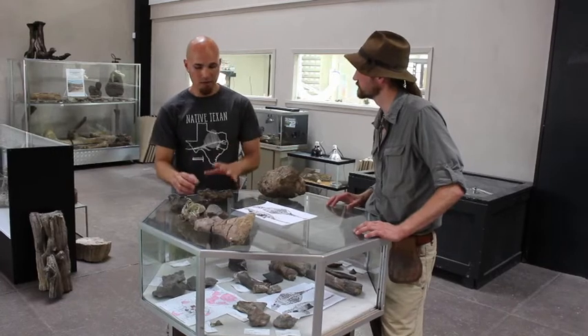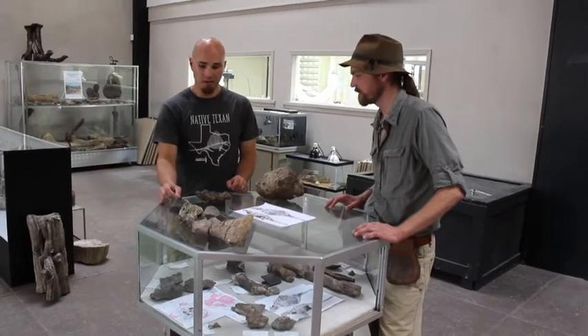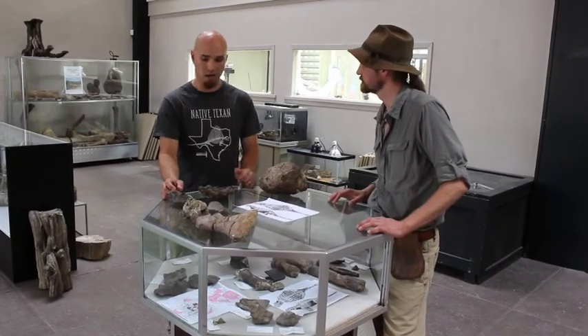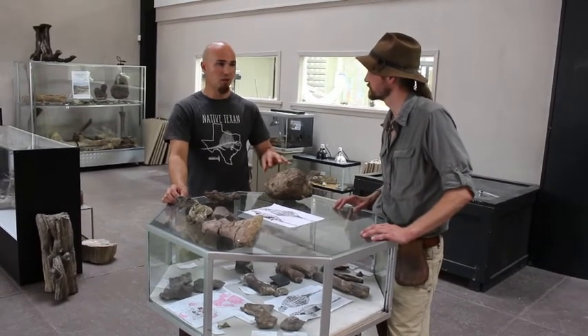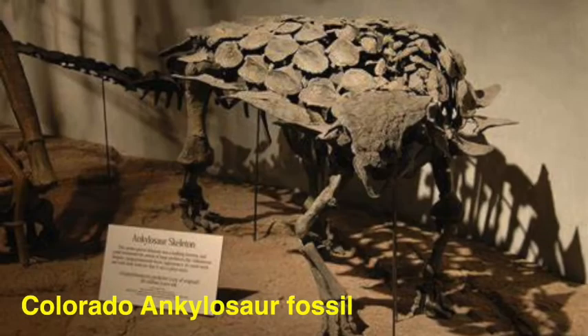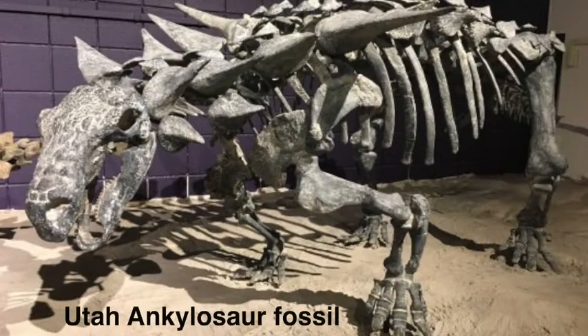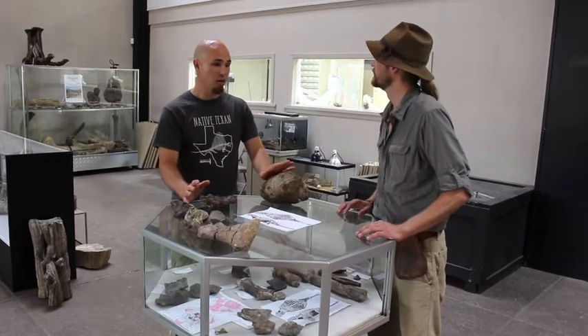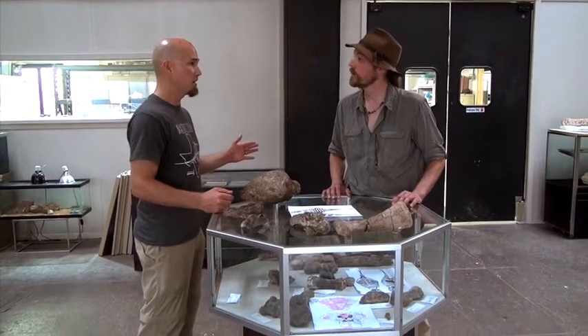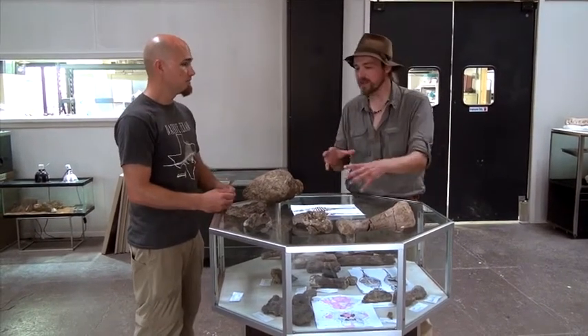This discovery is important because these dinosaurs are really well known from North Dakota, South Dakota, Wyoming, Colorado, Utah, and New Mexico — but never from Texas. This also represents the most complete of its kind: even among that group of dinosaurs from just north of the Mexican border all the way to the tip of South America, this is the most complete. So why have they been found in other places but not Texas?